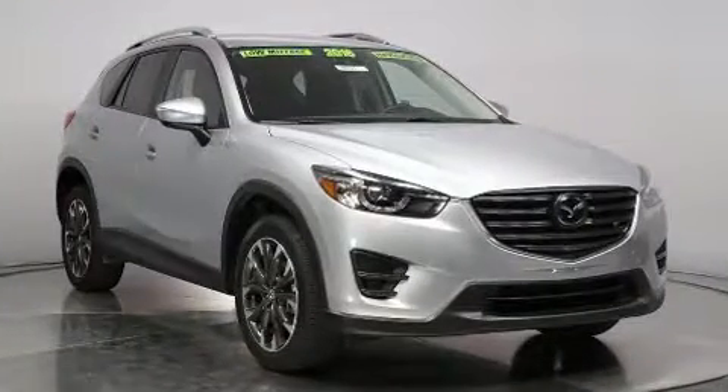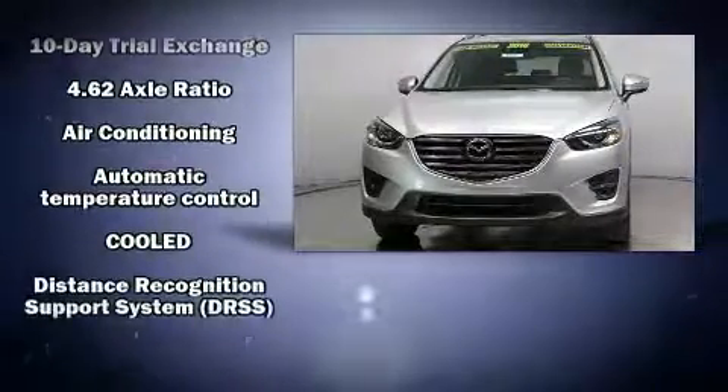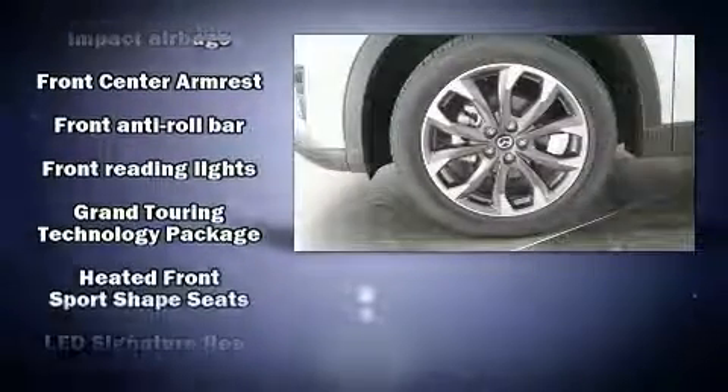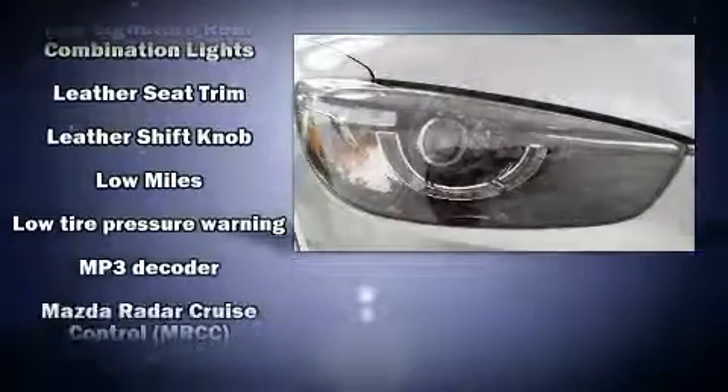Mazda ensures the safety and security of its passengers with equipment such as head curtain airbags, front and side impact airbags, traction control, and four-wheel disc brakes with ABS. When road conditions become unpredictable, rely on all-wheel drive to maintain outstanding control.